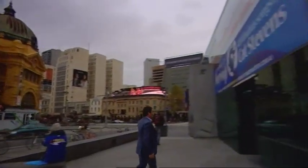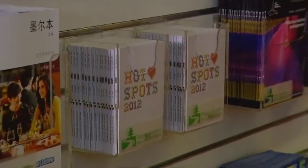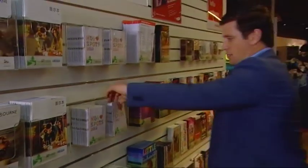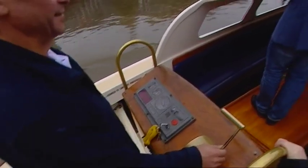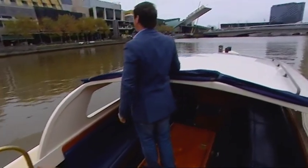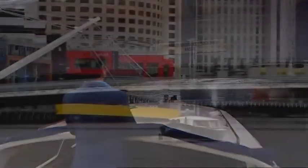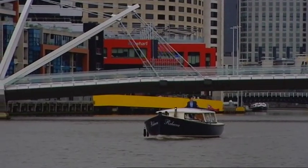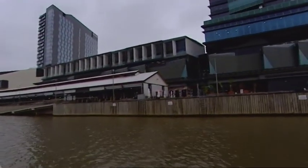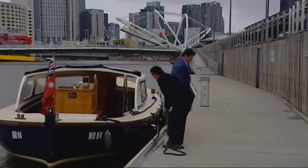I found out about South Wharf Promenade by picking up a free copy of Hotspots, which is available from the Melbourne Visitor Centre and other cafes and shops around Melbourne. And while I'm arriving by water taxi, South Wharf Promenade is only a ten minute walk from Federation Square and it's also easily reached by car or public transport. You'll find it along the river between the Melbourne Convention and Exhibition Centre and the Hilton South Wharf.